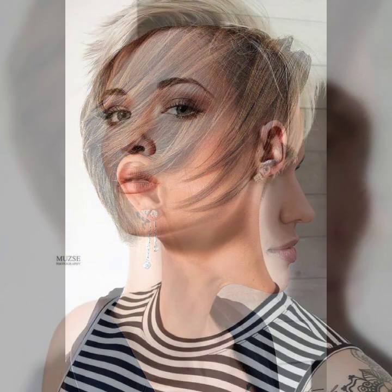Today's topic is pixie haircuts in short hair — very beautiful head style, very attractive and stylish ways of styling, and many more beautiful ideas. I hope you like it. First of all, I'll talk about pixie haircuts in short hair.